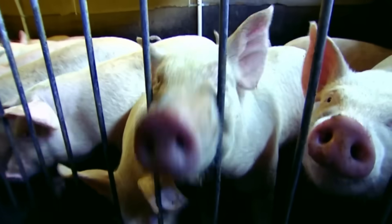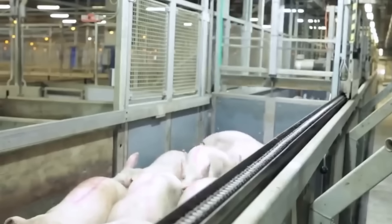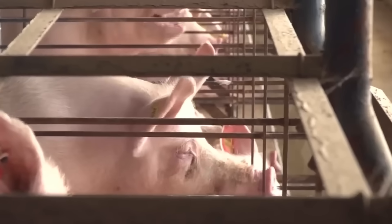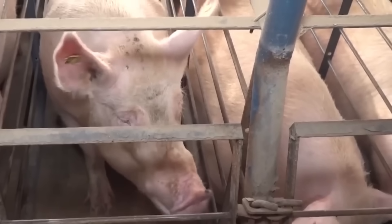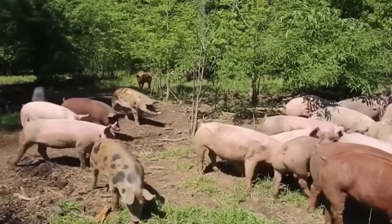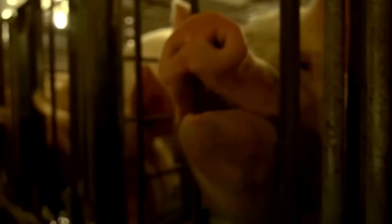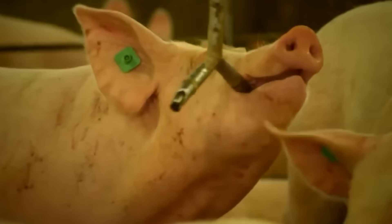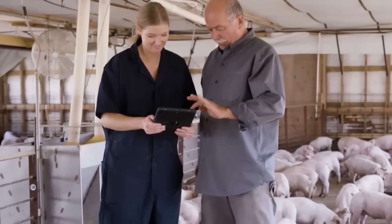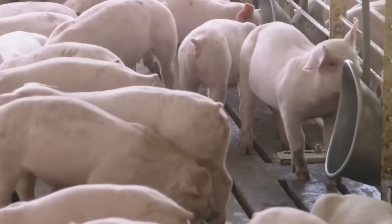Upon arrival at the factory, the pigs are taken to a resting area for 12 to 24 hours before slaughter to reduce stress, helping the pork to have better color and quality. Currently, slaughterhouses apply automatic technology to ensure hygiene and safety and improve production efficiency. Pigs are stunned with CO2 gas or electric shock, helping the slaughter process to be humane and painless. Then the pigs are put into an automatic suspension system and their blood is quickly drained to ensure that all blood is removed, preventing the meat from turning black.